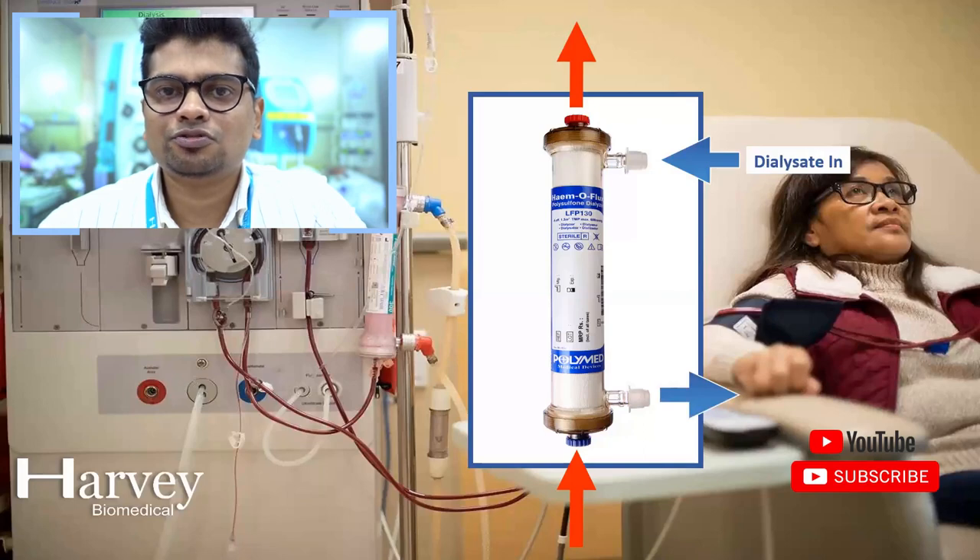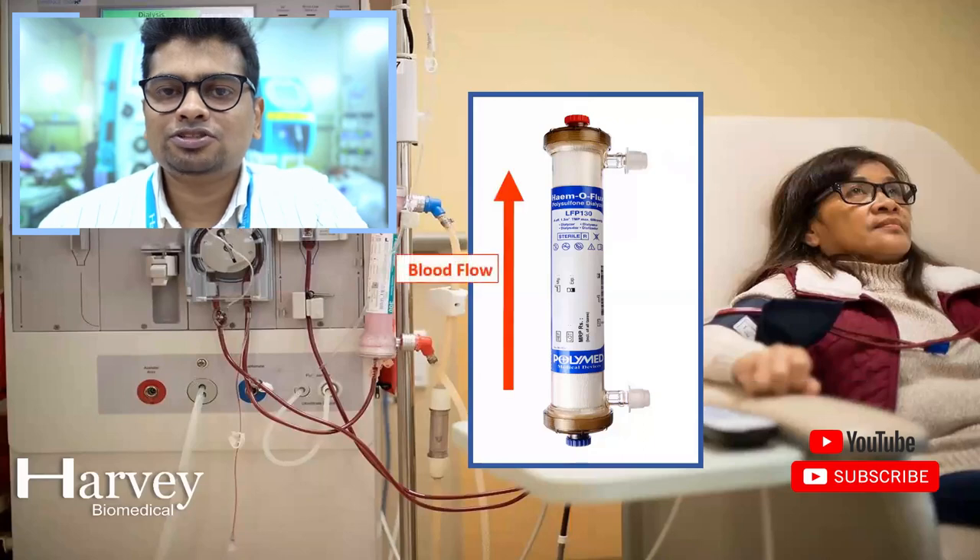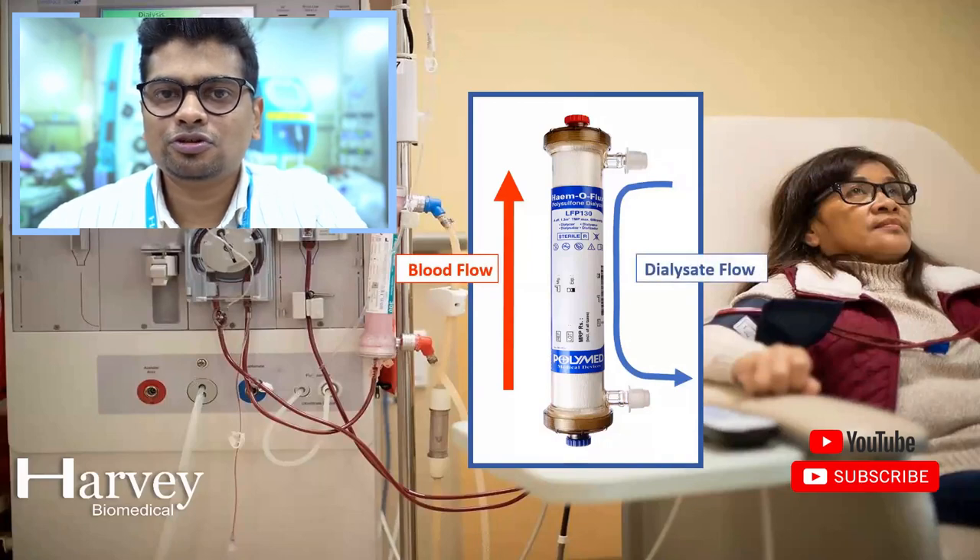After filtration, the dialysate is drained out from the dialyser. Blood and dialysate flow in opposite directions in the dialyser, creating a counterflow, which causes a process known as diffusion. Toxic substances such as urea, creatinine, and ions from the blood diffuse into the dialysate through the semi-permeable membrane. The fresh dialysate becomes used dialysate and is drained out after filtration.